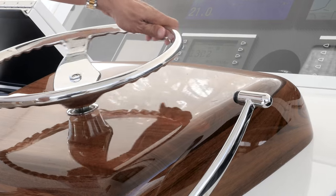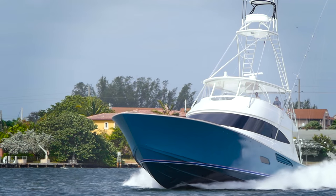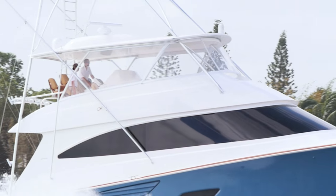For an offshore angler, life is good. The time spent at the canyons on a Viking 80 convertible? That's paradise.